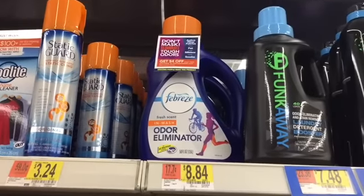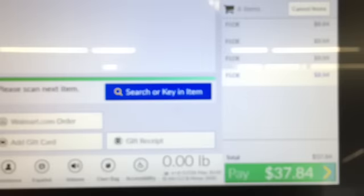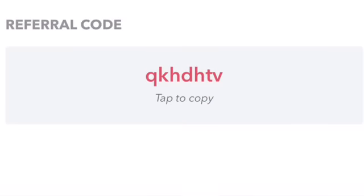These are $8.84 each. I picked up four of those, so my subtotal was $37.84. I had those four $4-off coupons that I used, which knocked my total down to $21.84. I was at the self-checkout and it did call for the lady to come over and approve my transaction. She just asked me if I got four and I said yes, and she approved it.